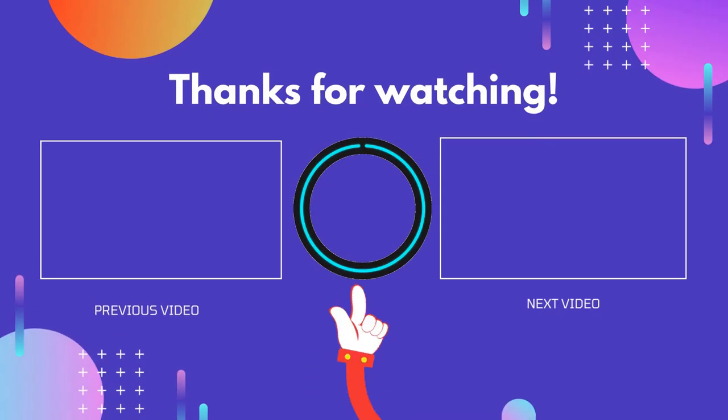Thank you for watching, guys. I hope you liked this video. If this video was helpful to you, please don't forget to like and comment, and be sure to subscribe to get more reviews. Hope to see you guys in the next video.